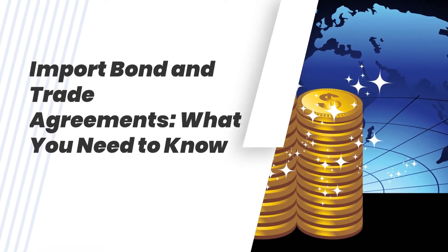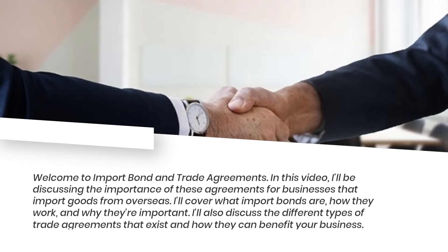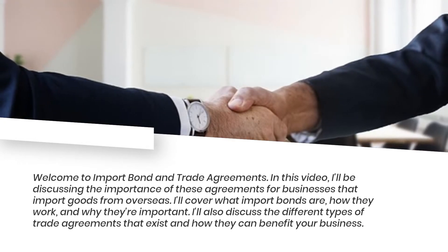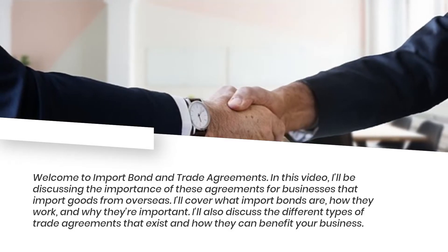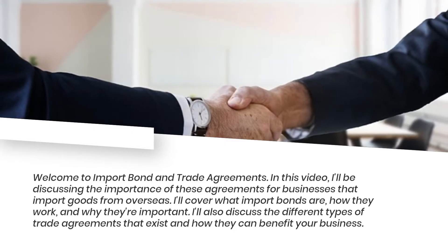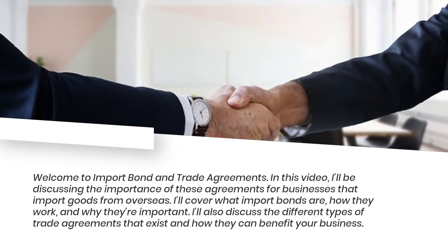Welcome to Import Bond and Trade Agreements. In this video, I'll be discussing the importance of these agreements for businesses that import goods from overseas. I'll cover what import bonds are, how they work, and why they're important. I'll also discuss the different types of trade agreements that exist and how they can benefit your business.